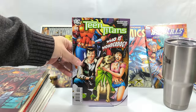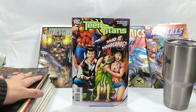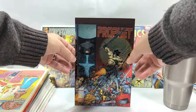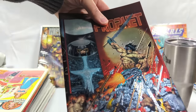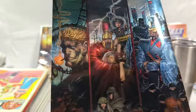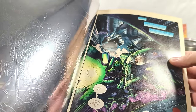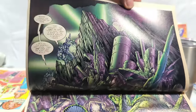Team Titans 'Who is Wonder Dog?' issue number 62. Oh, I see chromium! Profit issue number 1 — the Stephen Platt book with a chromium wraparound cover! Oh sweet God, look at this. Chromium covers are my absolute favorite, and you top that off with Stephen Platt artwork and you've got yourself an amazing combo. Everybody in the 90s stood up and took notice of Stephen Platt.